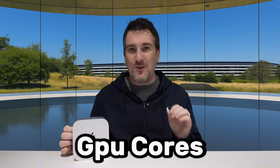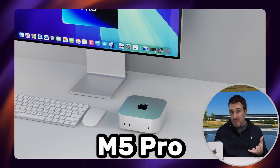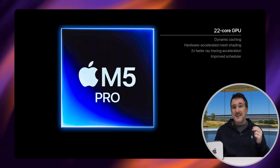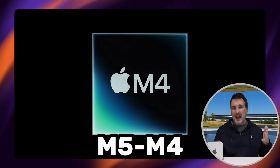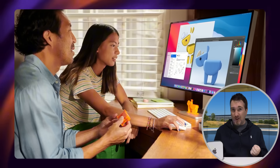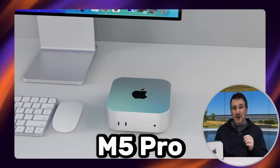It doesn't just change with the CPU — the GPU cores will probably also change. Right now we have a choice of a 16-core GPU or a 20-core GPU with the M4 Pro, so most likely the M5 Pro will go up by two more cores again, probably to a 22-core GPU. This is going to push performance by a lot — I'd say even more than 50% more than the M4 Pro, which is going to be amazing to see in the M5 Pro Mac Mini.